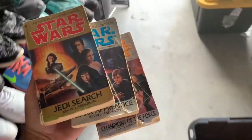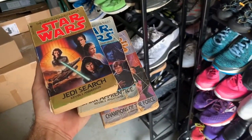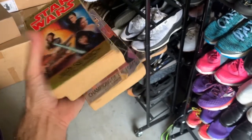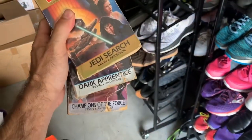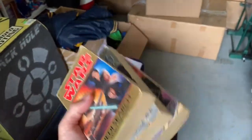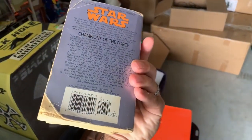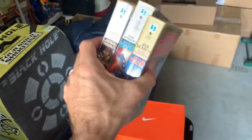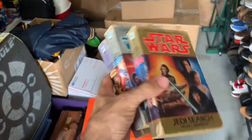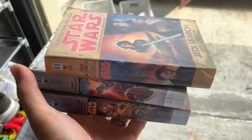Here are these Star Wars books — Jedi Search, Dark Apprentice, and Champions of the Force. I bought about 12 or 13 of them at a garage sale before the shutdown for about 30 cents a book. I was hoping they'd be more rare but the condition wasn't great. I've been slowly selling them for $4 to $5 each. This set sold for $6.99 plus shipping — not the greatest sale but happy to move them.